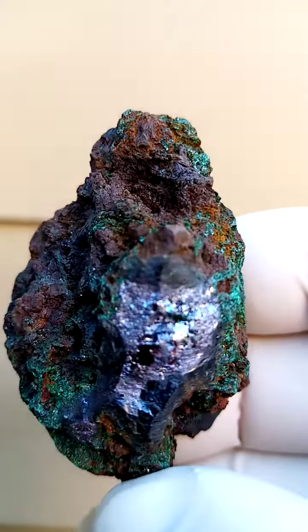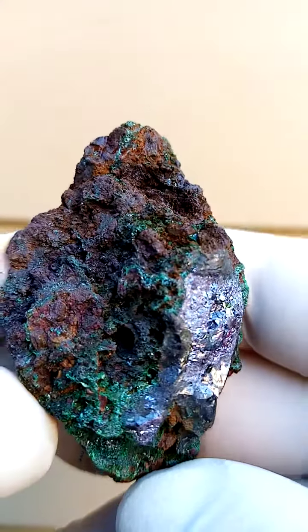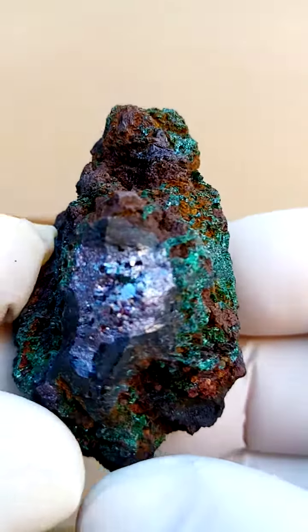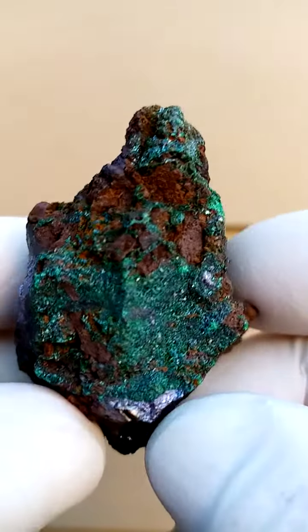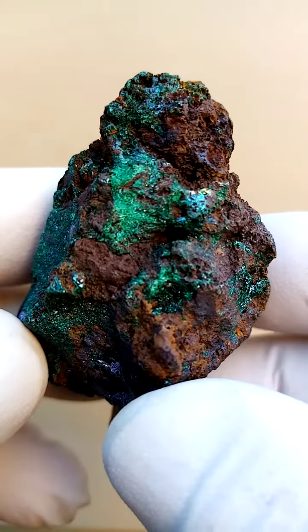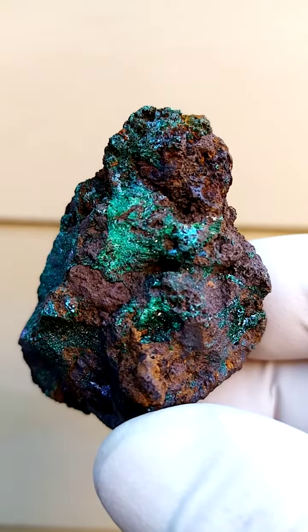Sitting on top there would be most likely some native copper crystals, saturated by malachite on the outside. Various forms of oxidation — of course as copper oxidizes it turns into malachite. From a display point of view, a different kind of green over here almost.